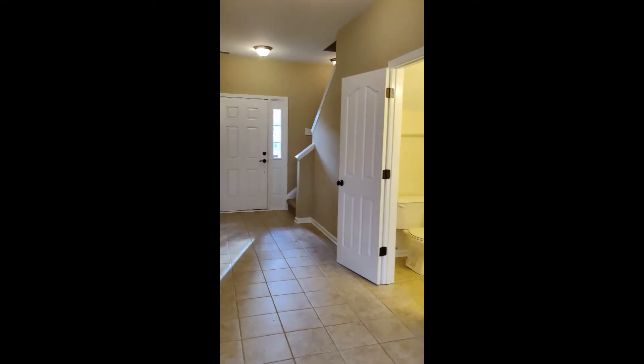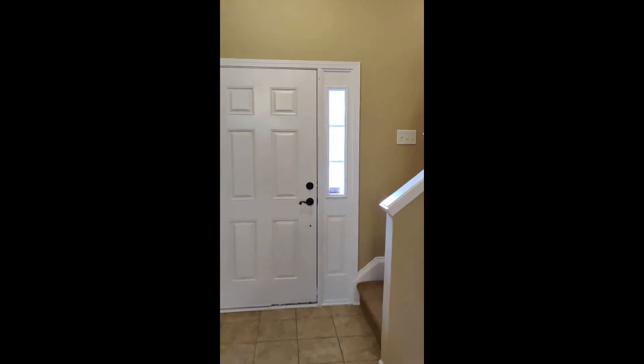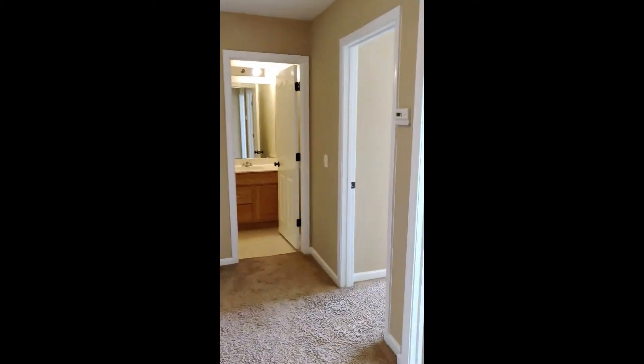That's the downstairs. We're going to go ahead and go upstairs. I'm actually going to turn around real quick to show you a kind of cool feature. That little window area there goes into one of the bedrooms — in fact, we'll start there.